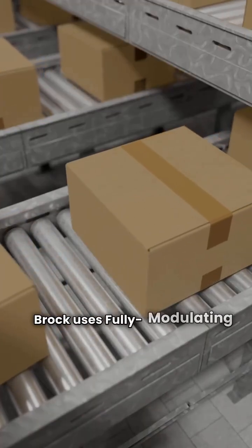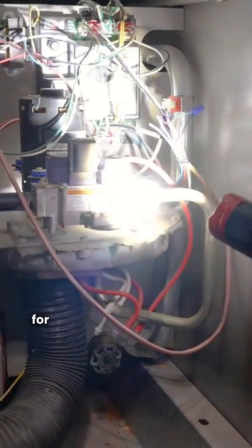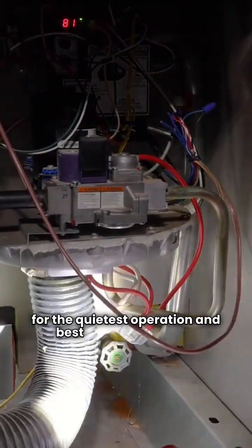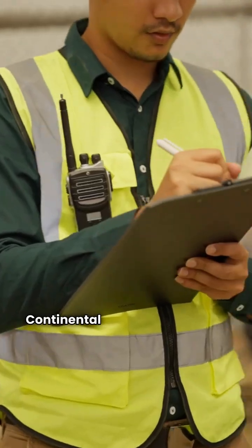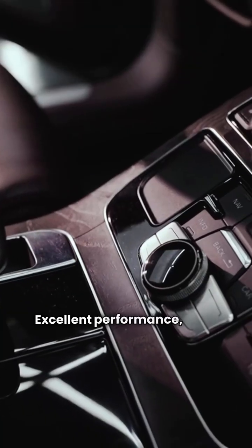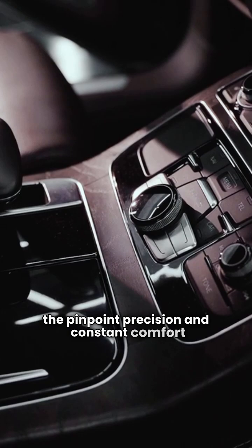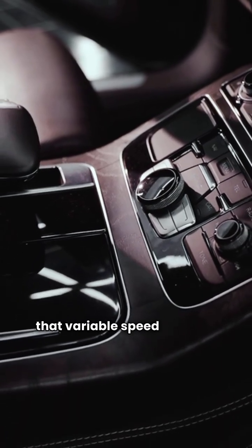The big technical difference is the compressor. Brock uses fully modulating variable speed technology, which means it fine-tunes the output continuously for the quietest operation and best humidity control. Continental uses a very reliable two-stage system — excellent performance, but it can't match the pinpoint precision and constant comfort that variable speed delivers.